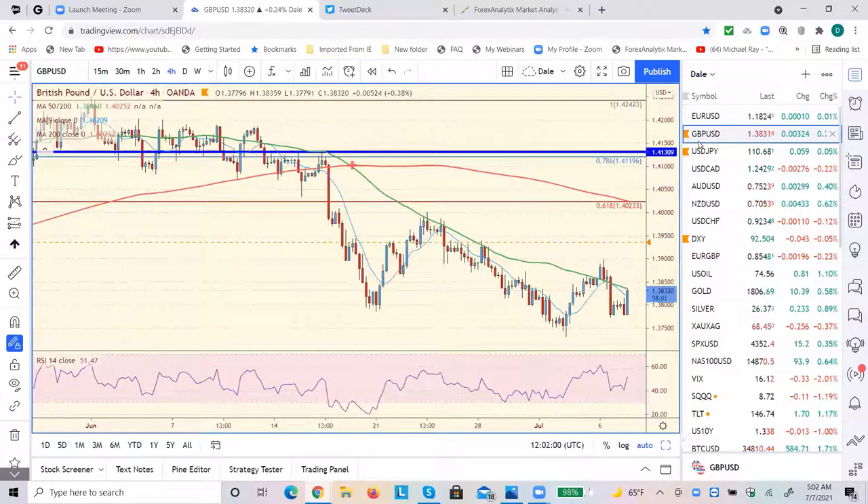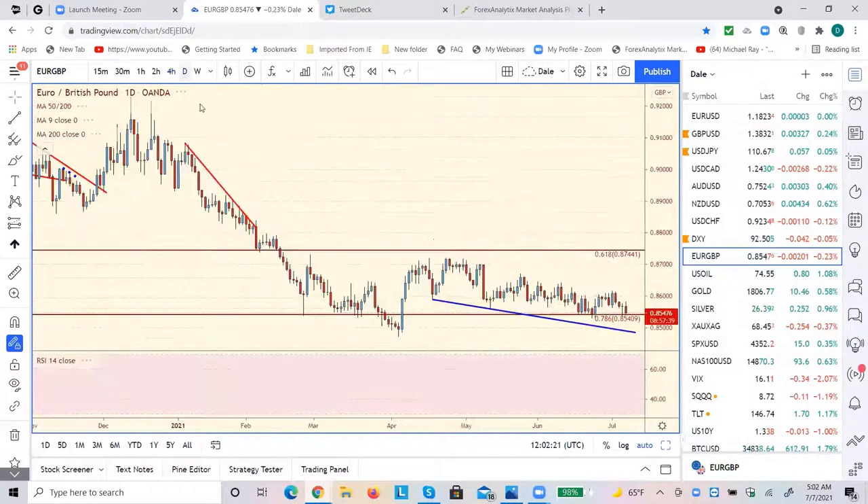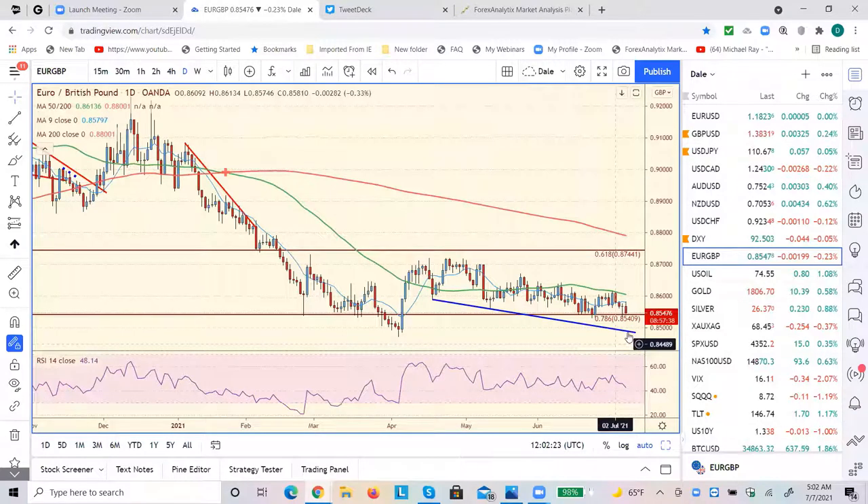Cable's still stronger. I pointed that out yesterday where it was not close to the low, and EURGBP still makes that the preferred short. I think we're headed for a test of the lows. We could get pretty close to them, maybe take them out. I'm looking at this blue line around 84.85, which isn't too far from this low at 72.